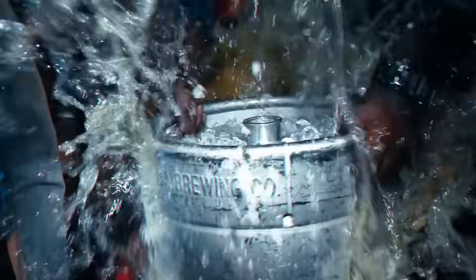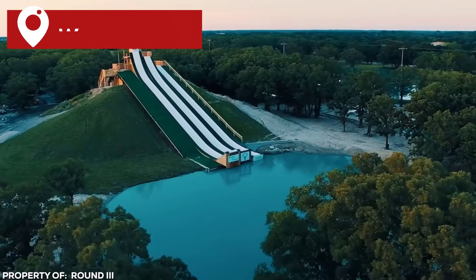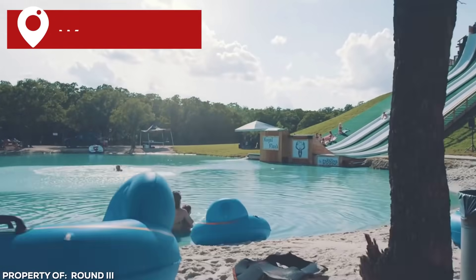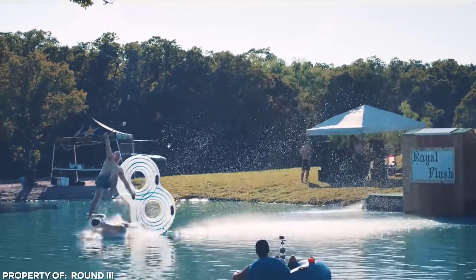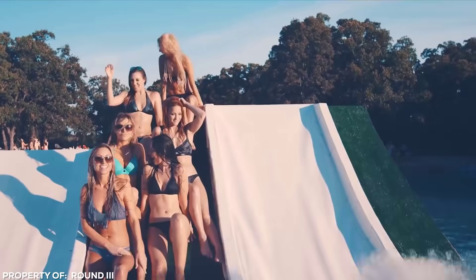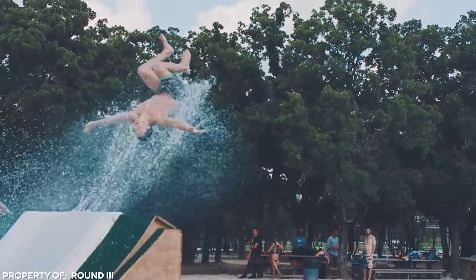Royal Flush. Waco, Texas is no stranger to crazy, so it makes complete sense that Waco is home to one of the craziest water slides in the United States: the Royal Flush water slide at BSR Cable Park. Opened in 2015, this water slide has a secret that its name doesn't immediately give away — it's actually a water jump.